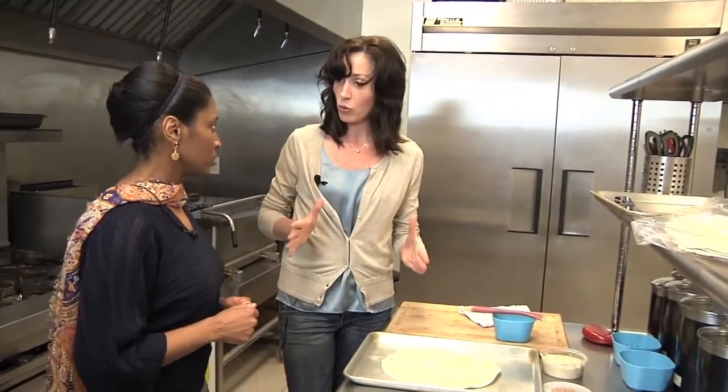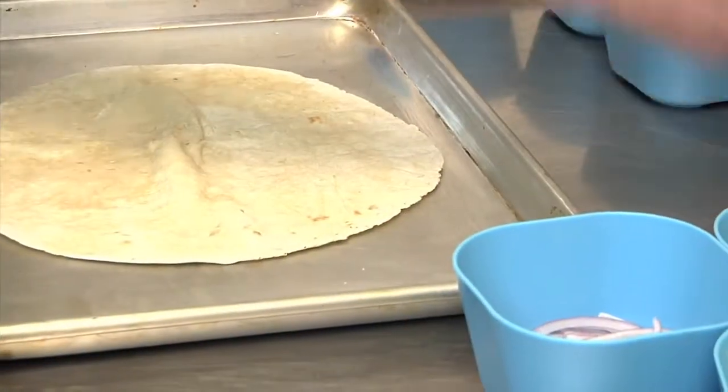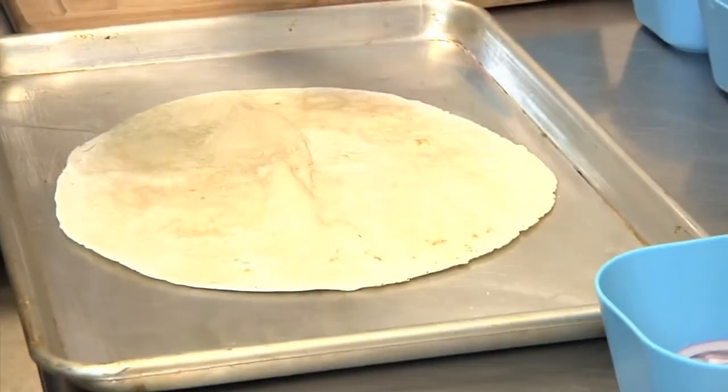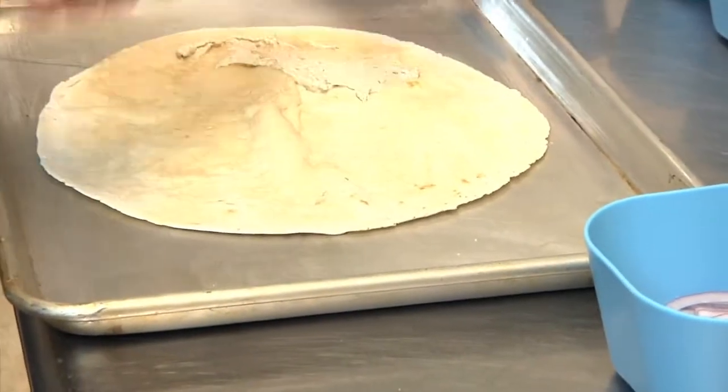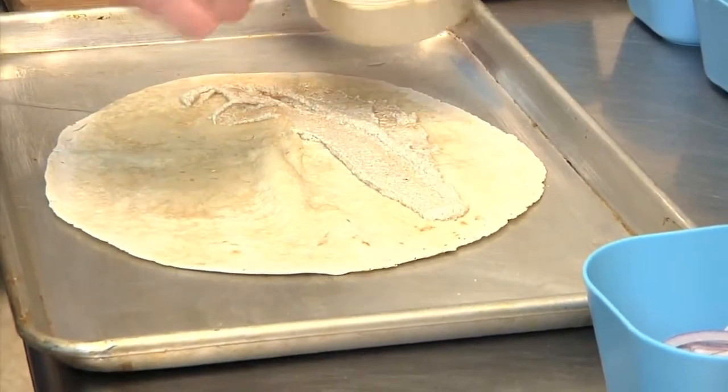We're going to stick it in for about four minutes, take it out. We're going to let it cool down a little bit. When you let lavash bread cool, it gets a little crispier. So right now I'm going to use my peppery feta spread. You said that's made here? That is made here — we make this fresh.